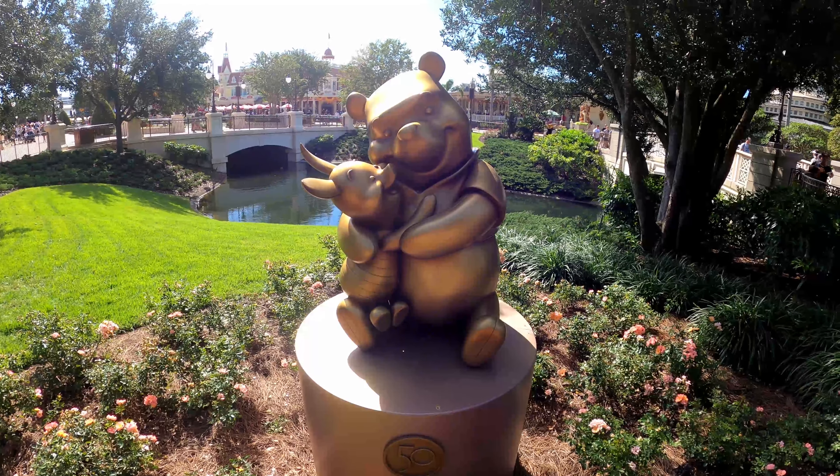Behind Cinderella's Castle, we have a couple more statues. Next up on our journey is Pinocchio, one of the OG Disney movie characters, right here in the backside of the Royal Courtyard. And also in the backside of the Royal Courtyard, we see Cogsworth and Lumiere from Beauty and the Beast — another great double statue. Check out the details on that one.